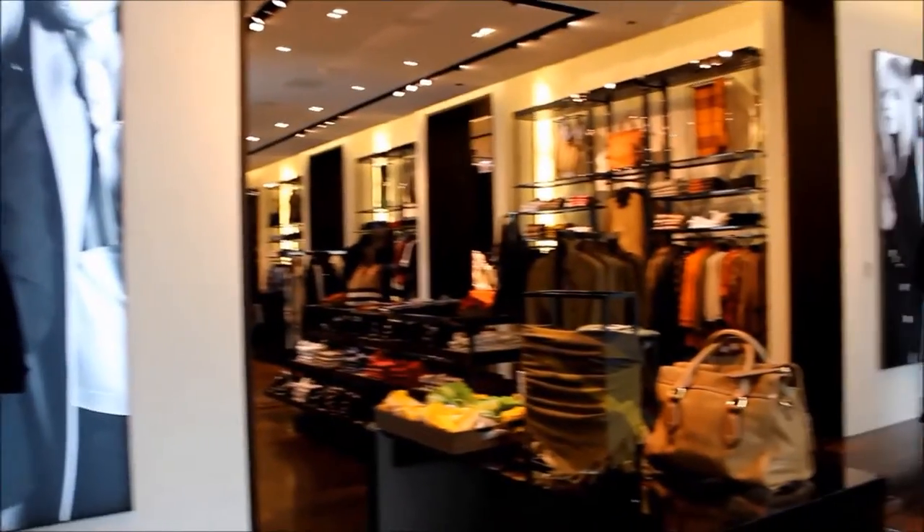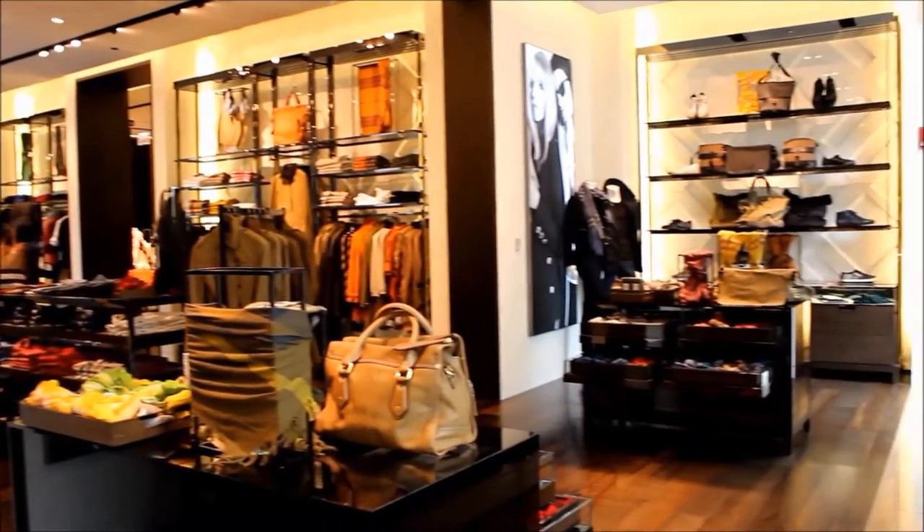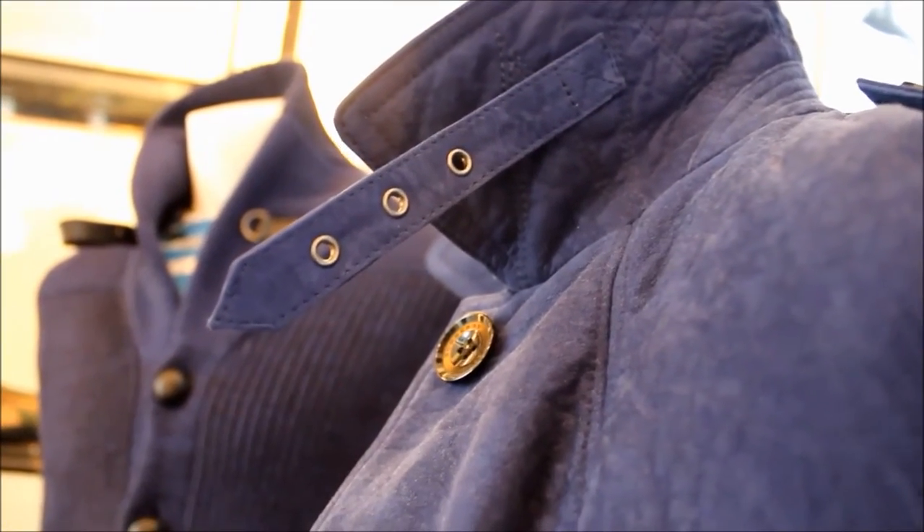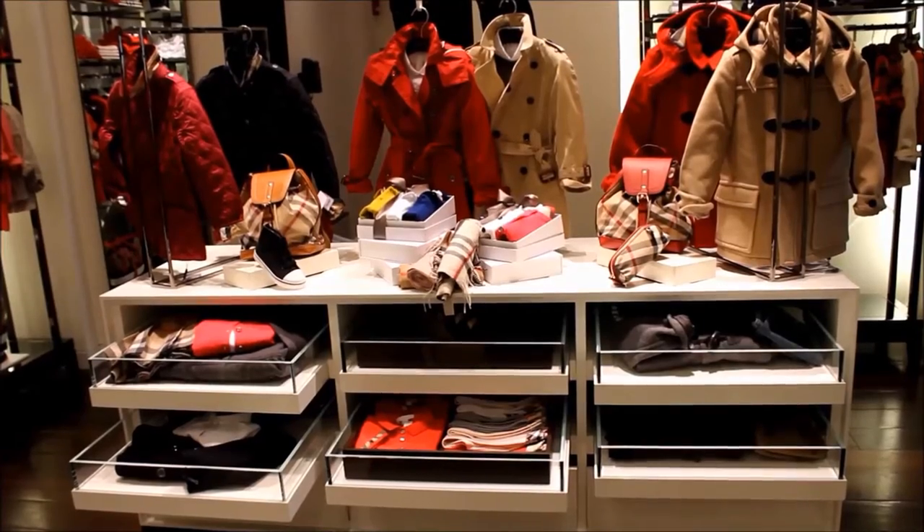For our final weeks, we learned how to censor products in the store. We also spent two days creating our own outfits for men, women, and children. We created these outfits by combining pieces from all of Burberry's three lines.